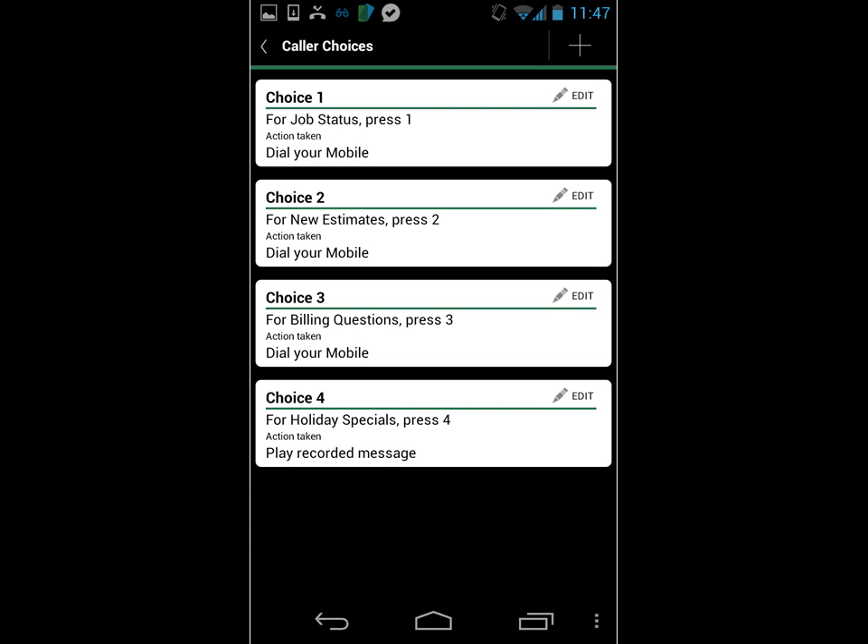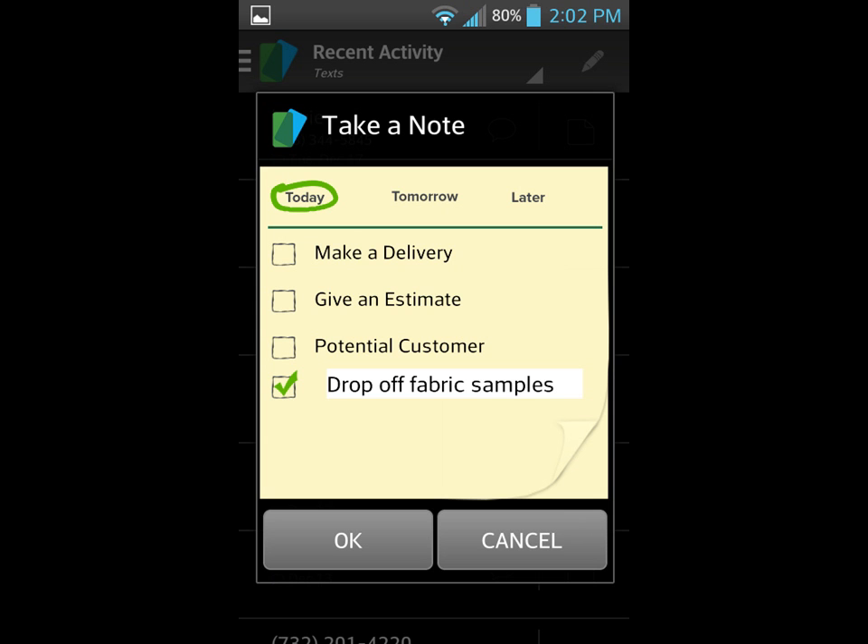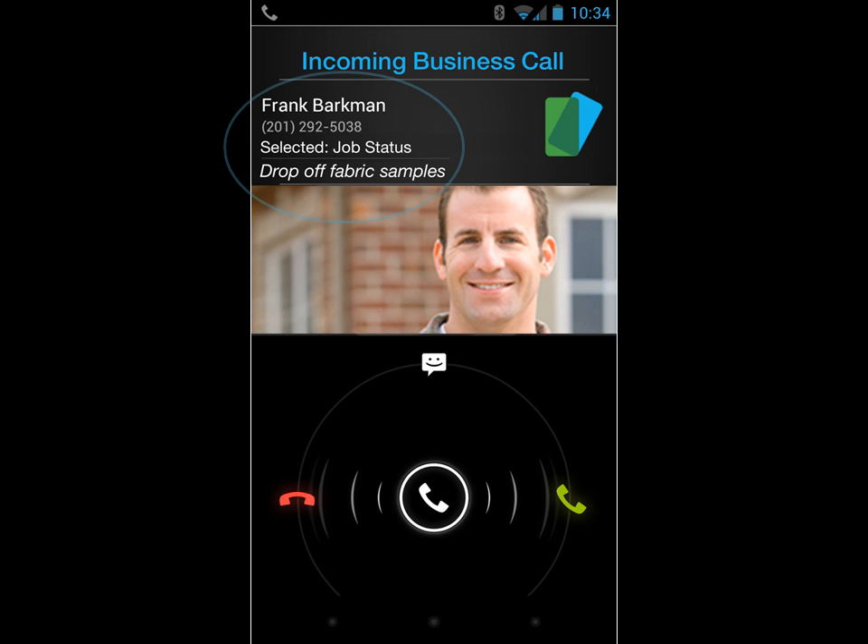Business Call comes complete with handy menus that will direct callers into appropriate calling categories. What's more, Business Call gives you a chance to take notes after a call, and these notes are displayed conveniently on a screen pop when that caller calls again.